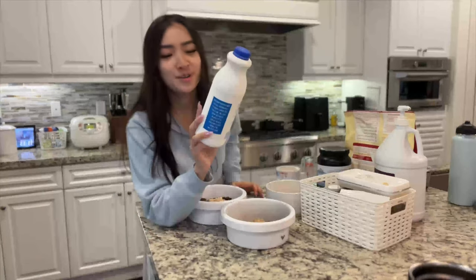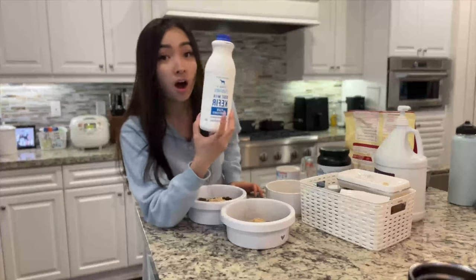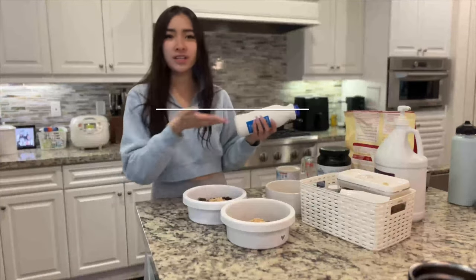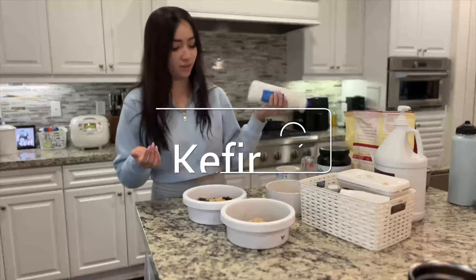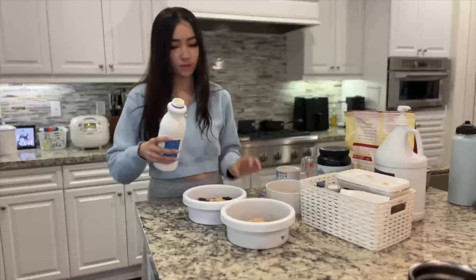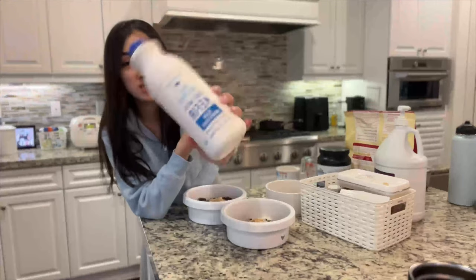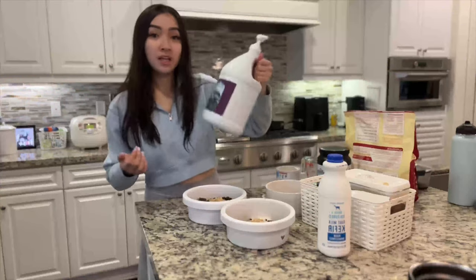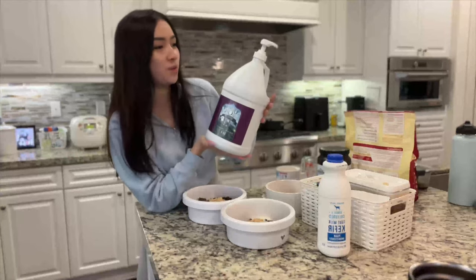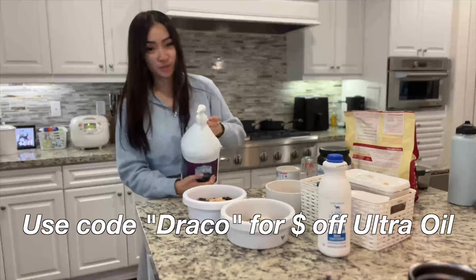We're going in with some goat milk kefir — I always get judged online for how I pronounce it but that's just how you say it. Katana gets a little bit more than everyone else. I use some Trader Joe's plain unsweetened goat's milk. Then Ultra Oil, another holy grail — I literally have a gallon of it. They just get three pumps of this.